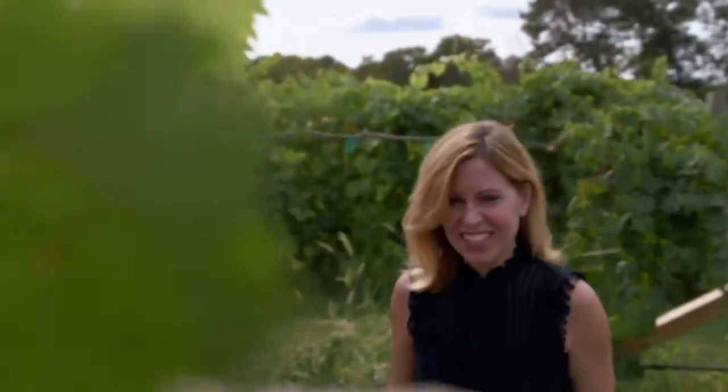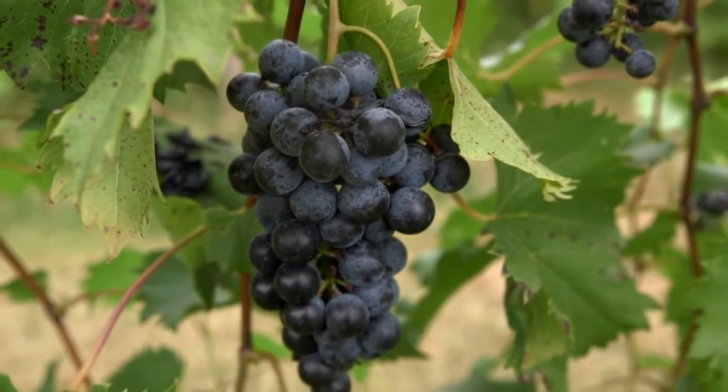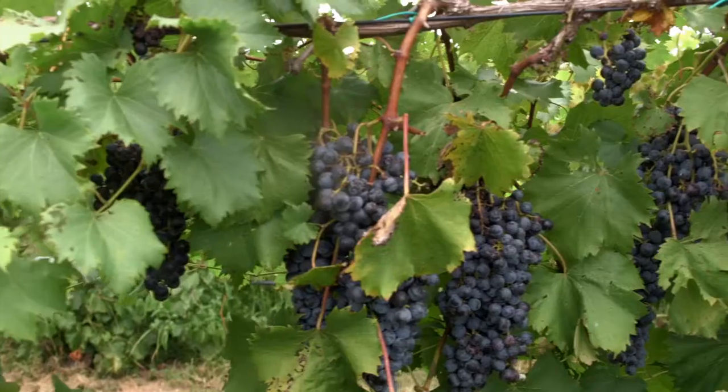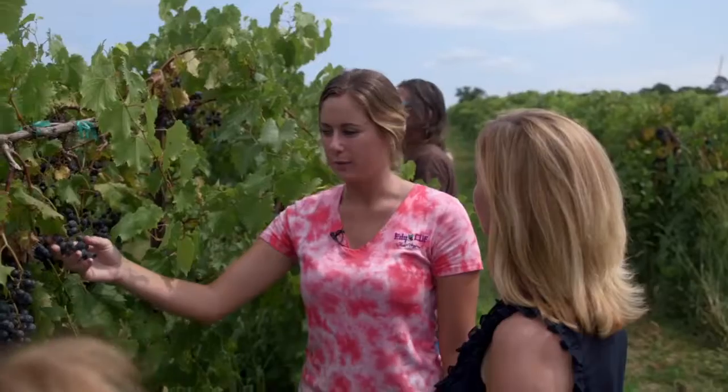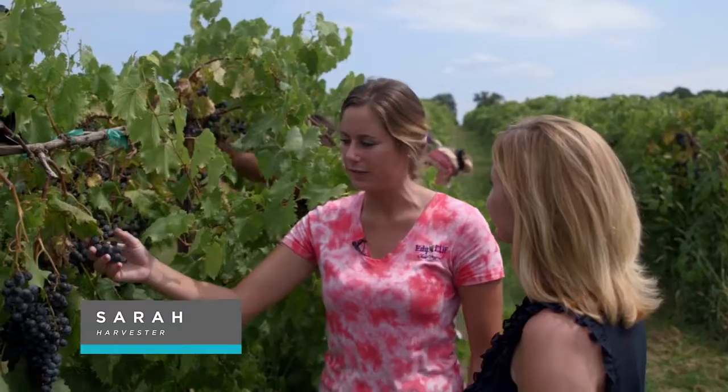Hey Sarah! What kind of grapes are these? These are a Chamberson grape — it's our biggest crop here. We actually make eight wines out of this Chamberson grape, whether it's sweet, dry, or semi-sweet, we kind of make it all out of this grape.